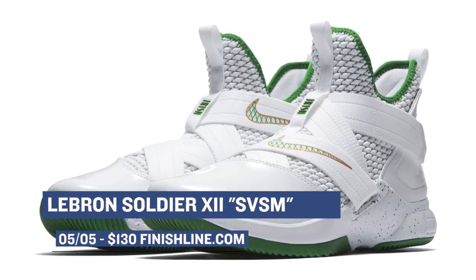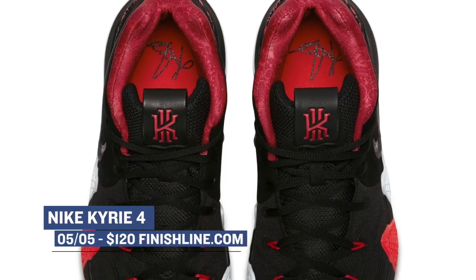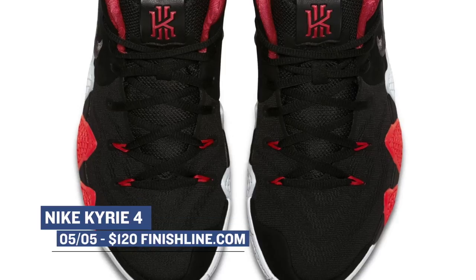Jumping to Saturday, things really ramp up with two pairs from Nike Basketball. First is the LeBron Soldier 12 in white. Those will cost you $130. But if you prefer something more along the lines of a guard shoe, the Kyrie 4 is dropping in dark gray for $120. Both are excellent on the court, and you can grab them both at Finish Line.